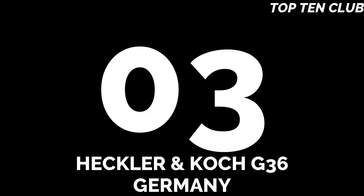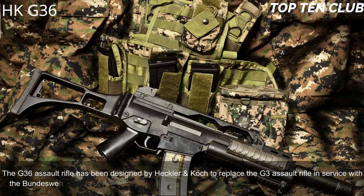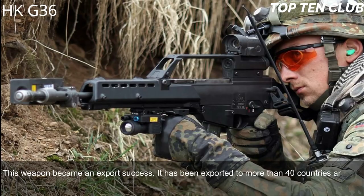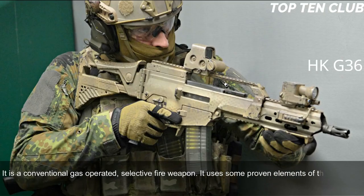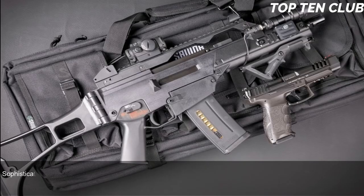Number 3: Heckler & Koch G36, Germany. The G36 assault rifle was designed by Heckler & Koch to replace the G3, and has been in service with the Bundeswehr since 1995 as a standard issue infantry rifle. It has been exported to more than 40 countries. The G36 is chambered for standard NATO 5.56×45mm ammunition. It is a conventional gas-operated, selective-fire weapon using some proven elements of the previous G3 design, and internally bears similarity with the US Armalite AR-18 automatic rifle.